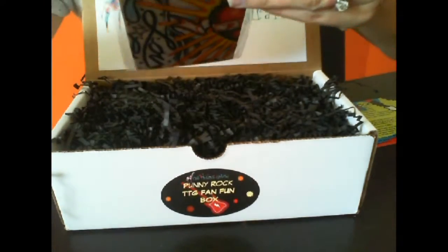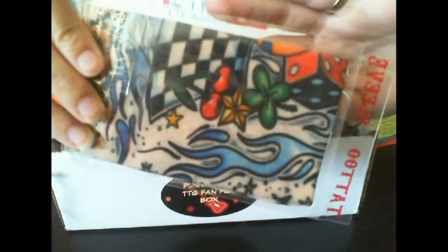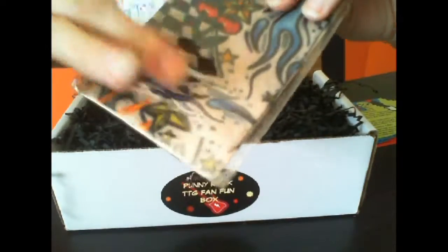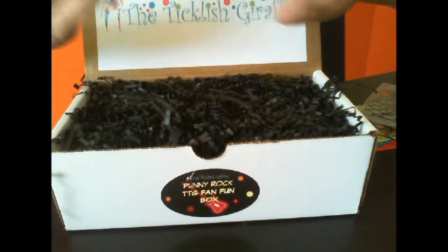Our first item on the top is a tattoo sleeve — oh gosh, we're going to have to take lots of pictures with this. They always have some cute little fun added items, like this one. We received socks in one of the boxes — the camping box. This is my fifth box and I've loved every single one.